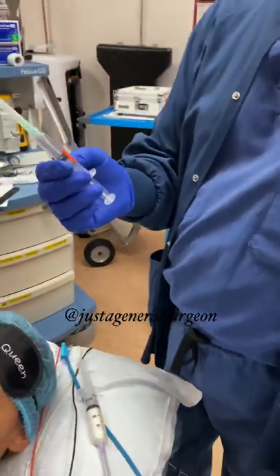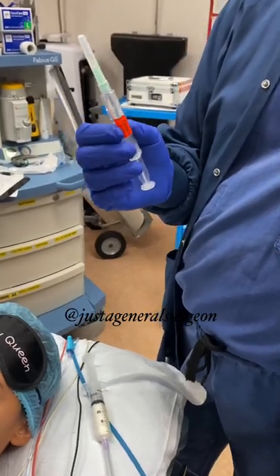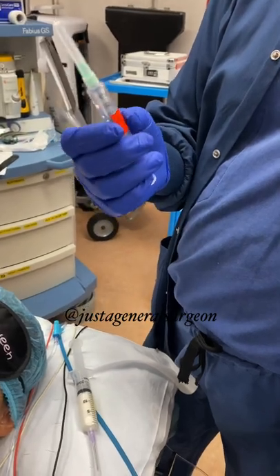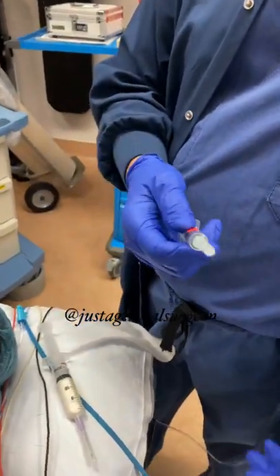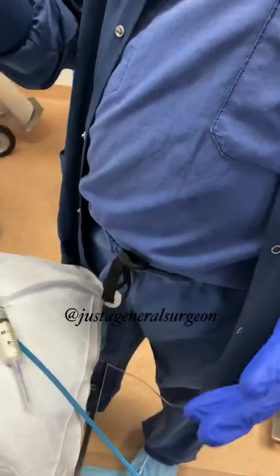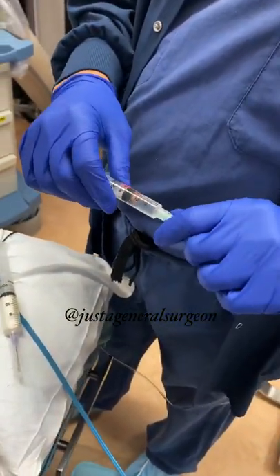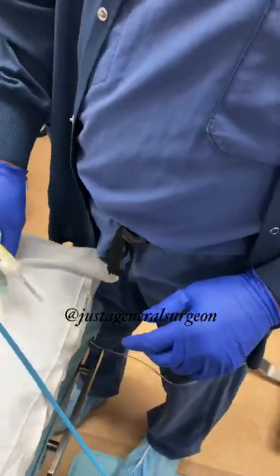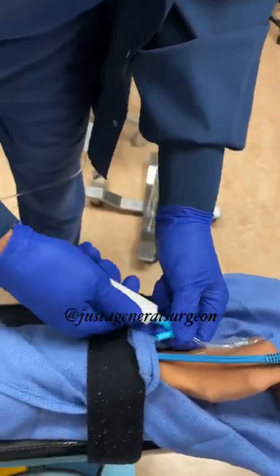I'm going to use a non-depolarizing muscle relaxant. Some people use the depolarizer — succinylcholine — but I usually opt for the non-depolarizer. Succinylcholine has some issues we won't go into today. This one lasts a little longer and it requires a reversal.